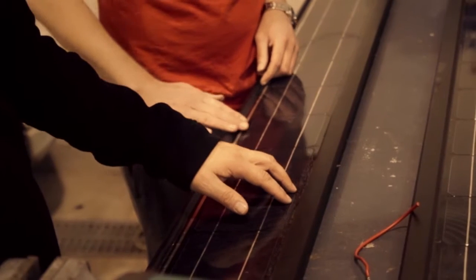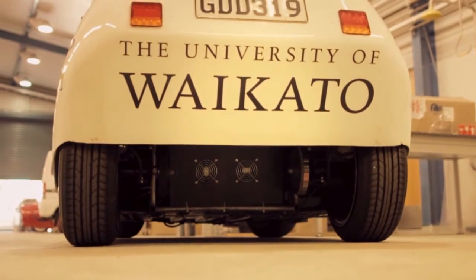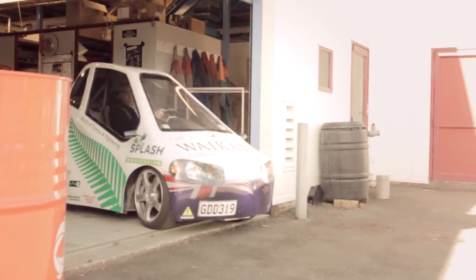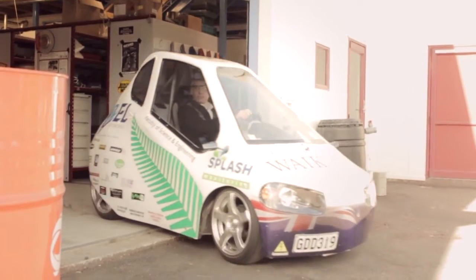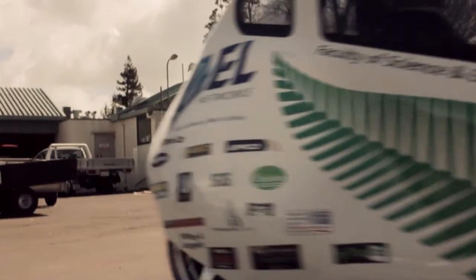I then went to university to do a PhD, and during that time I was inspired by watching a solar powered car driving across Australia. I saw this and went, that's absolutely fascinating, and I became a bit obsessed with it. Within a few years I established a solar racing car team in London, and eventually we built our own solar racing car and raced it across Australia.